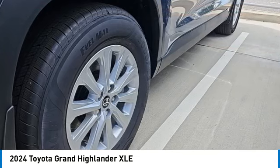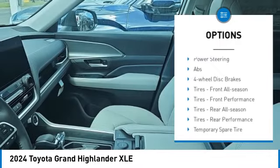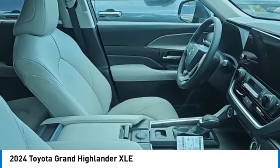Here are some of this vehicle's great options: tire pressure monitor, turbocharged, blind spot monitor, heated mirrors, aluminum wheels, rear spoiler, remote engine start, power lift gate, brake assist, and traction control.